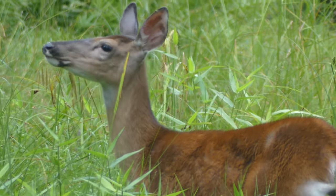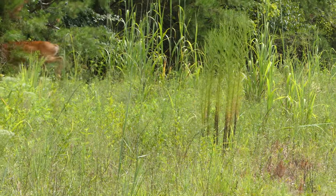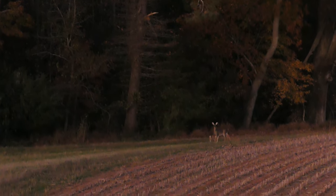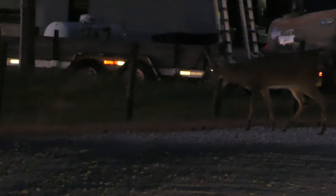Deer also have some pretty incredible anti-predatory adaptations that allow them to evade those large carnivores. Whitetails can run at speeds of up to 47 miles an hour, making them among the fastest members of the deer family. They've also been documented jumping up to 9 feet vertically in the air, or as much as 30 feet forward in a single bound, aided by their powerful leg muscles. In addition, deer are generally most active at dawn and dusk, when their incredible hearing and smell increase their chances of detecting a predator, and the low light conditions limit the ability of visual hunters to spot them.